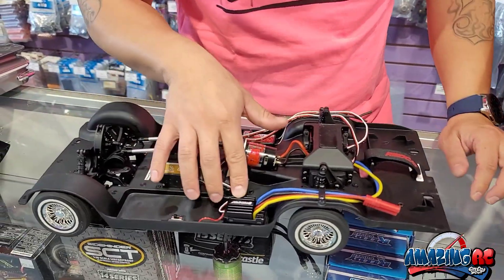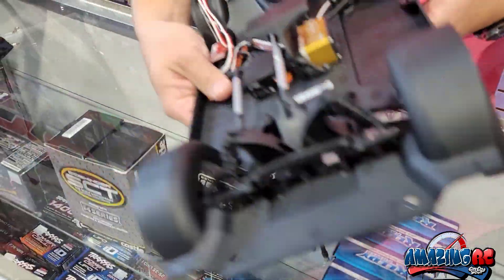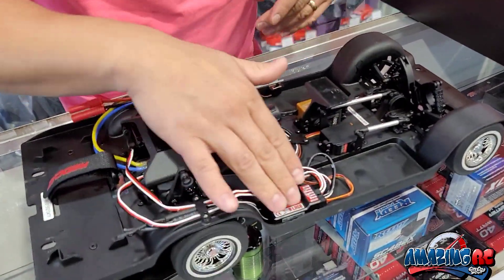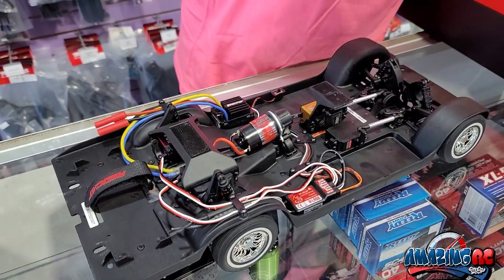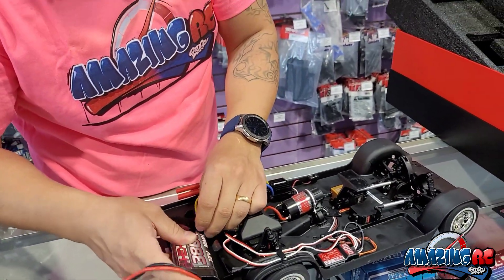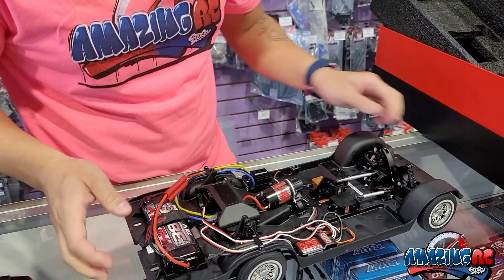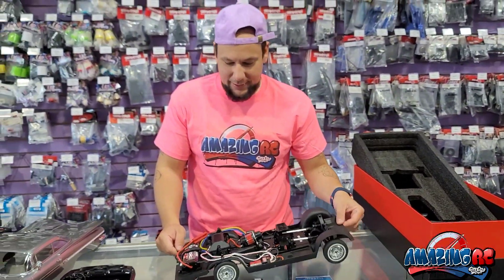There's a motor here for the mechanics to move front and back. We have a brushed ESC by Hex Fly — this is 2S ready, so you can run a 2S on it, but it does come with a NiMH battery. Everything connects into the receiver, and the battery just plugs in right here. Now let's see how she runs — let's take it out for a spin.